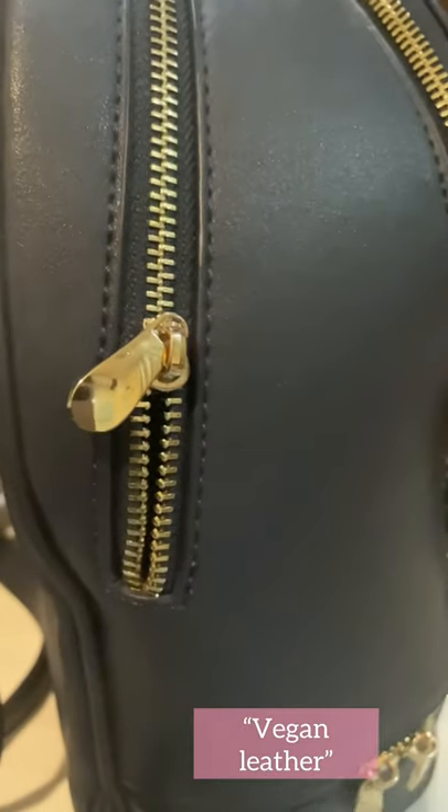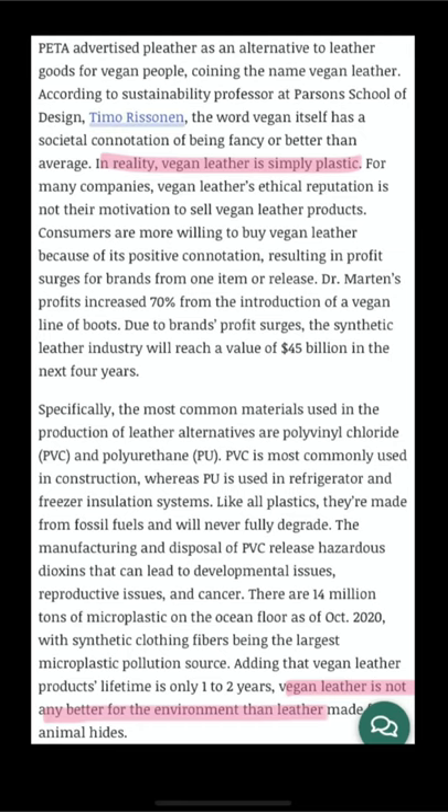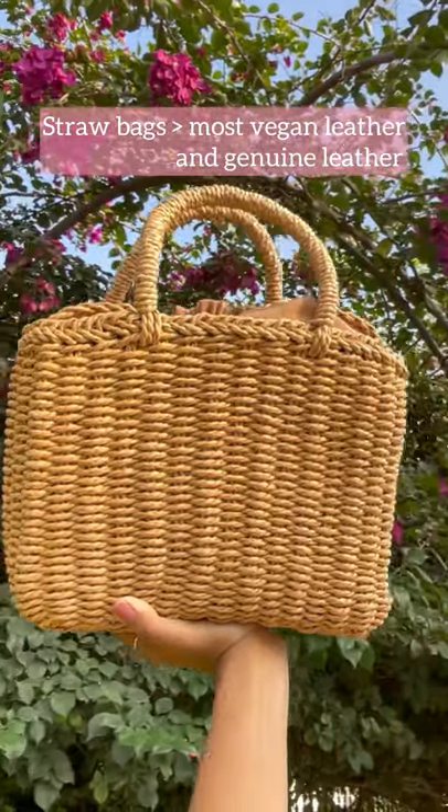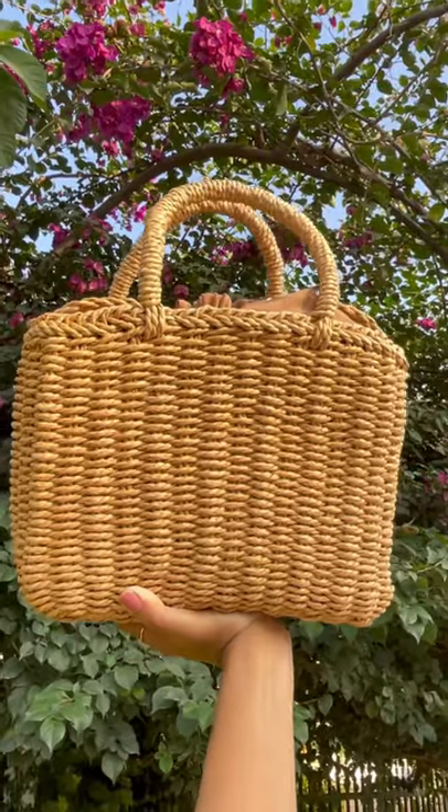And if you don't already know this, most vegan leather — aka polyurethane — has a massive carbon footprint. Switch to a straw bag if you are looking for an eco-friendly alternative.